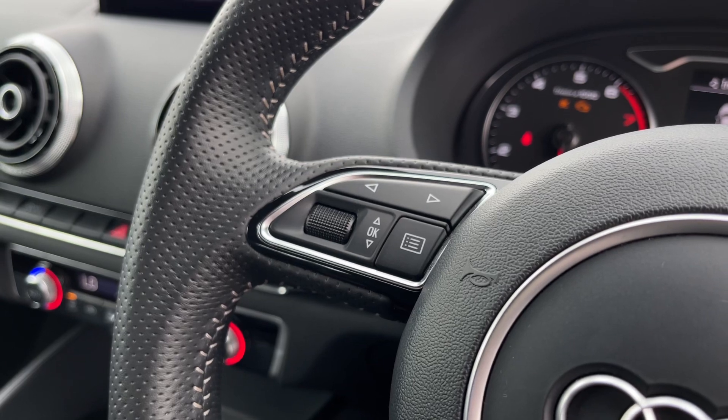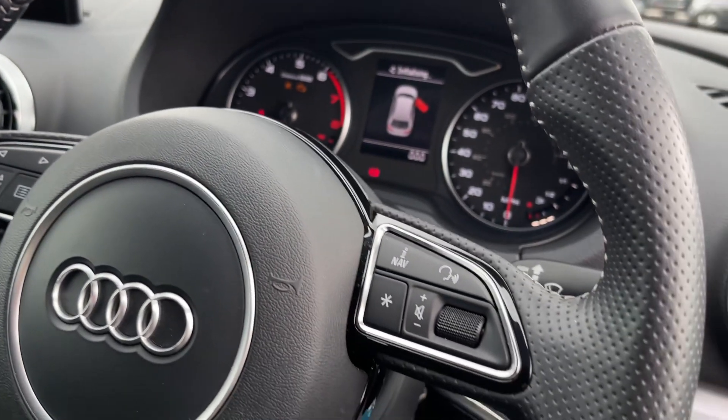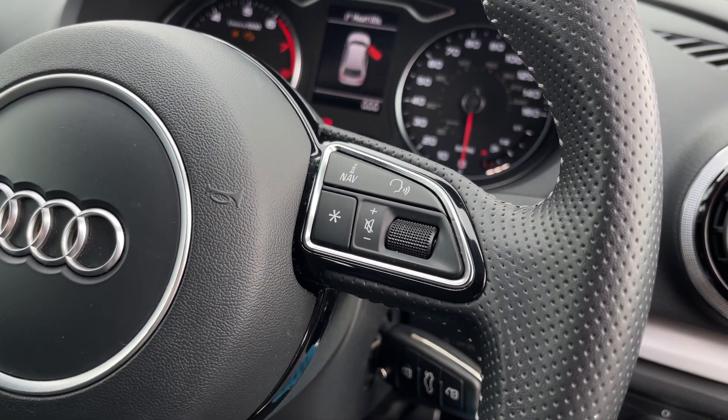On the steering wheel you'll find controls for the digital screen on your cockpit, as well as media functions such as the volume and mute buttons.